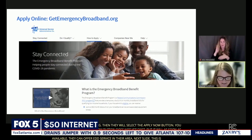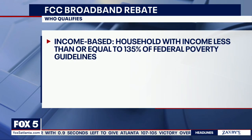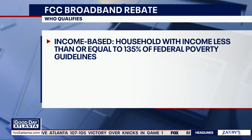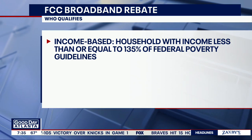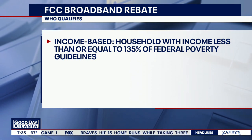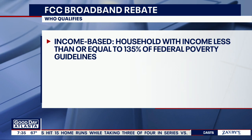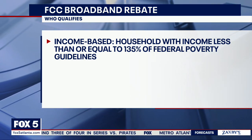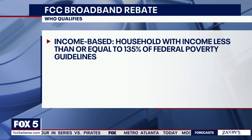Let's get to who is eligible. There are five categories, and the first is income-based. If the household has an income less than or equal to 135% of federal poverty guidelines, you can qualify. An example of that is for a household of four — it would be $35,775. If you make a bit more than that, you may still qualify if you can prove hardship.